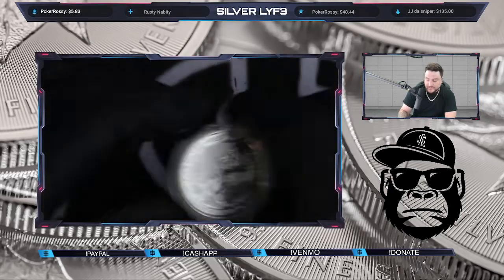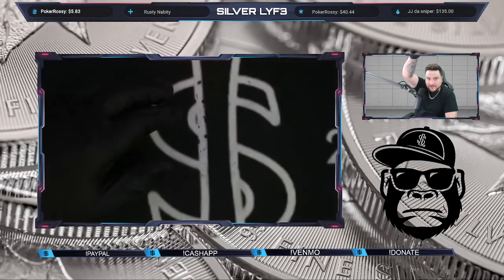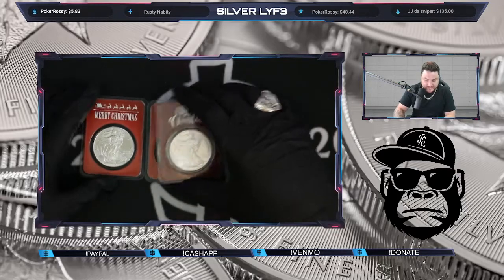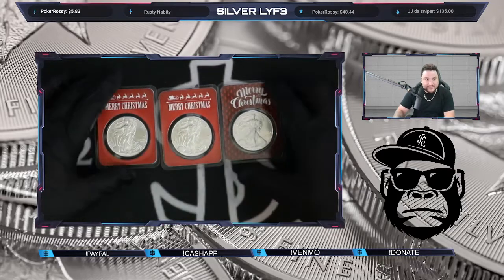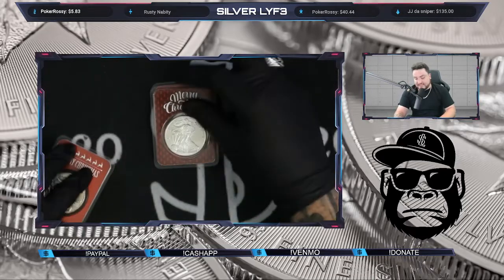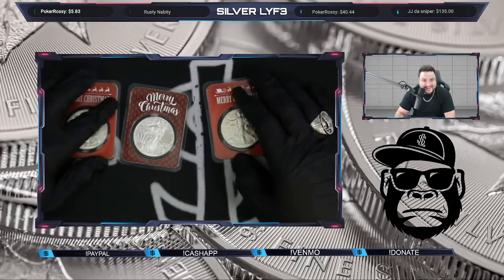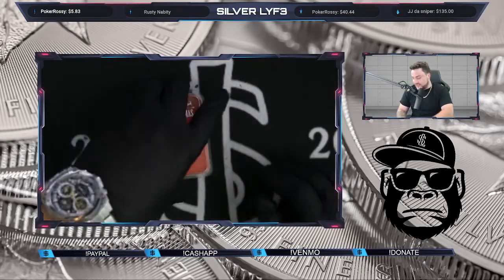All right, let me zoom back out. Christmas is right around the corner, so if you guys want to win some stocking stuffers, we did grab some Merry Christmas ASC plastics. I love these things. You guys gotta start stacking up just like I do — that way it's not so hard at the end. I love Christmas — who else likes Christmas?